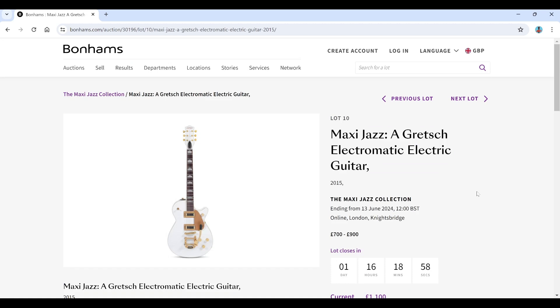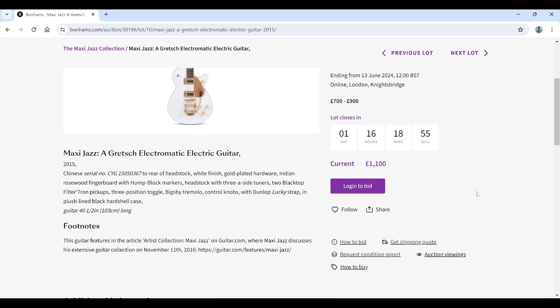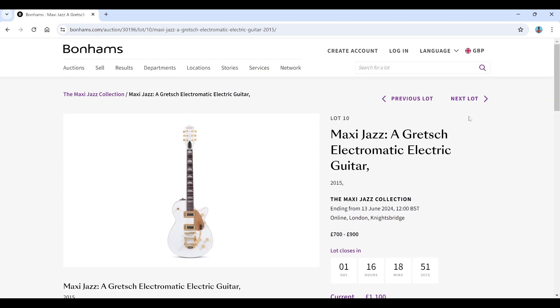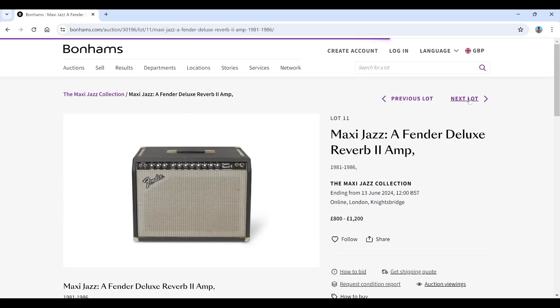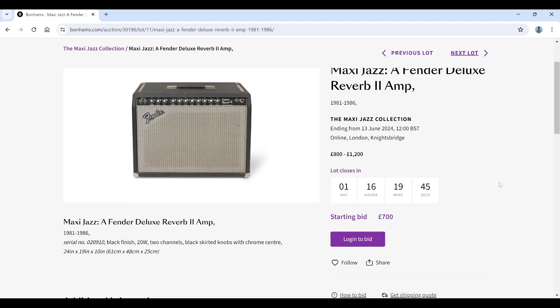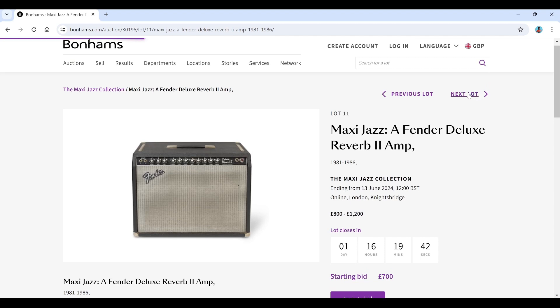There's another Gretz Electromatic electric, estimated at 700 to 900, but the current bid is already 1,100 — so it's already popular. He seems to have liked Gretz. Then there's a Fender Deluxe Reverb 2 amp, estimated 800 to 1,200, with no bids so far.